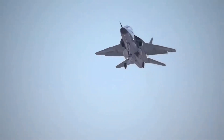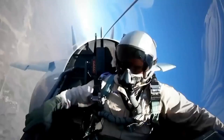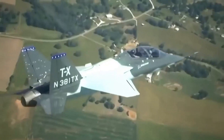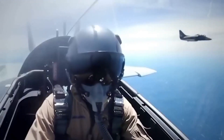The T-7's advanced capabilities extend beyond pilot training, as it can perform a variety of missions, including air-to-air combat, ground attack, and reconnaissance. Its advanced sensors and weapons systems make it a potent combat aircraft, capable of engaging and defeating enemy targets.